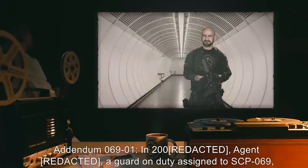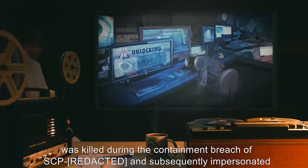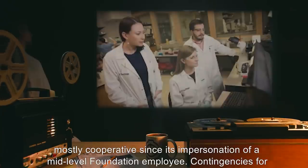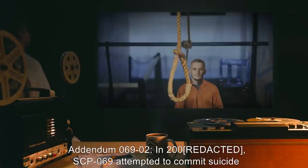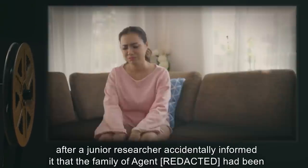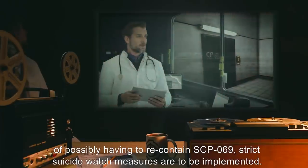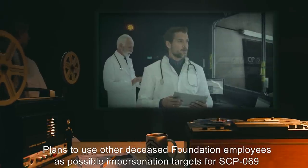Addendum 069-1: In 2000, Agent-1, a guard on duty assigned to SCP-069, was killed during a containment breach and subsequently impersonated by SCP-069. Although initially in denial after being informed of its identity, it has been mostly cooperative since its impersonation of a mid-level Foundation employee. Contingencies for the use of deceased Foundation employees for future SCP-069 use is under consideration. Addendum 069-2: In 2000, SCP-069 attempted to commit suicide after a junior researcher accidentally informed it that the family of Agent-1 had been told that said agent was dead and of their subsequent reactions. Due to the massive cost of possibly having to recontain SCP-069, strict suicide watch measures are to be implemented. Plans to use other deceased Foundation employees as possible impersonation targets for SCP-069 have been suspended.